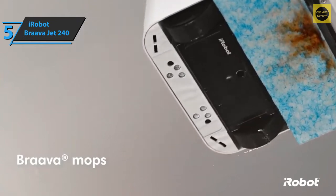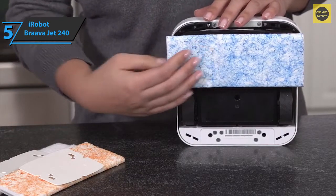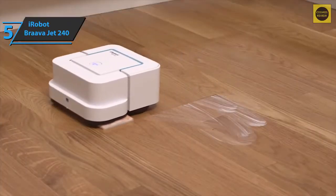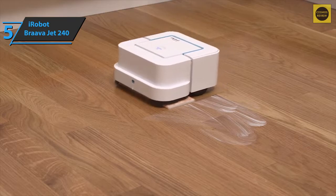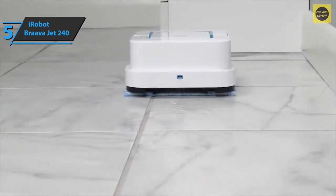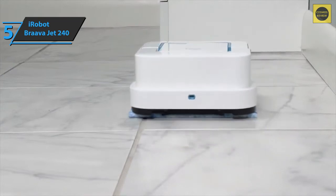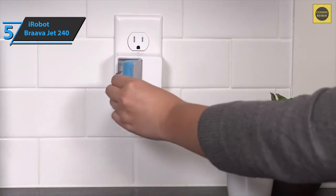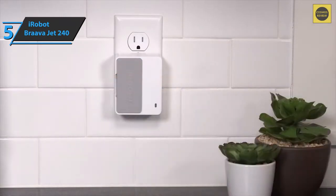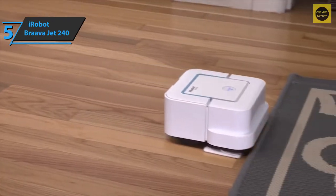The final removal of dirt happens by passing a cloth placed on the bottom of the device. It's necessary to use a different cloth for each type of cleaning — dry, wet, and washing. Thanks to its small size and sphere shape, this model can reach all corners of the house, including spaces under the furniture and in the bathroom near the toilet. The iRobot Brava Jet 240 is powered by a battery you can recharge by simply connecting the device to its dedicated charger.